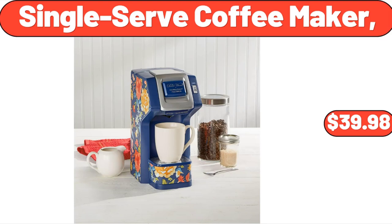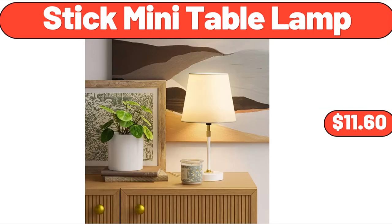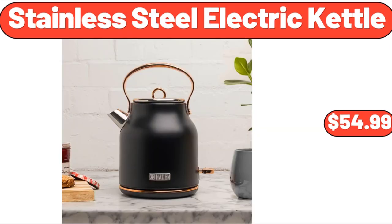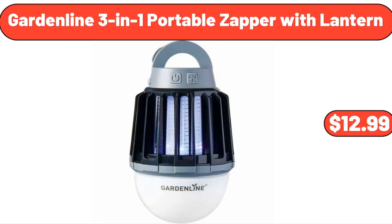Single Serve Coffee Maker, $39.98. Modern Nesting Coffee Table Set of Two, $49.99. Stick Mini Table Lamp, $11.60. Stainless Steel Electric Kettle, 1.7 Liter, $54.99. Garden's Pin Tucked Storage Bench, $88.00. Garden Line 3-in-1 Portable Zapper with Lantern, $12.99.